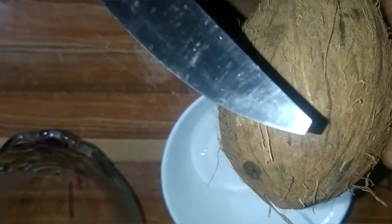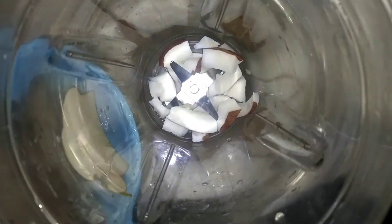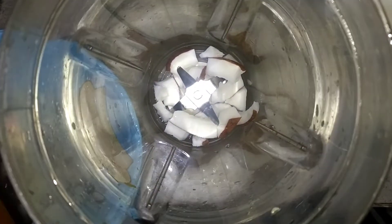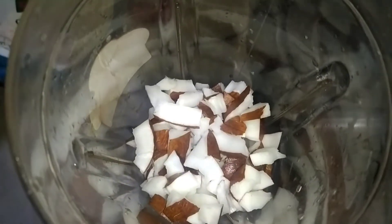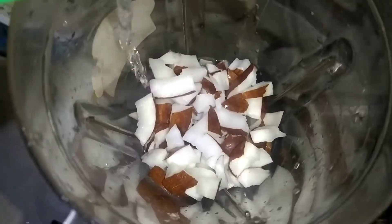I want to cut the coconut. I'm done with the coconut, so now I want to blend it with a little water so that it will blend very well.